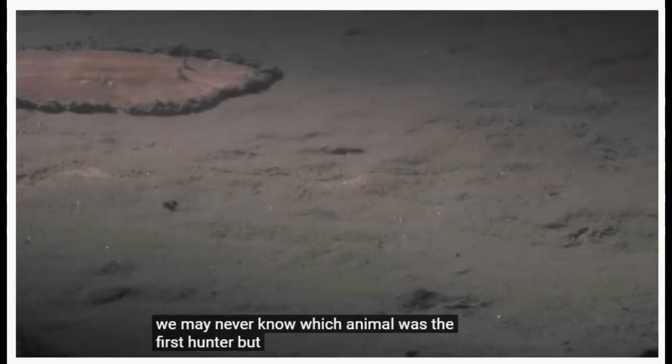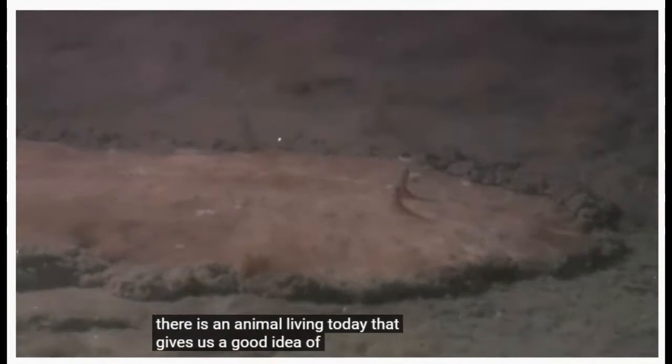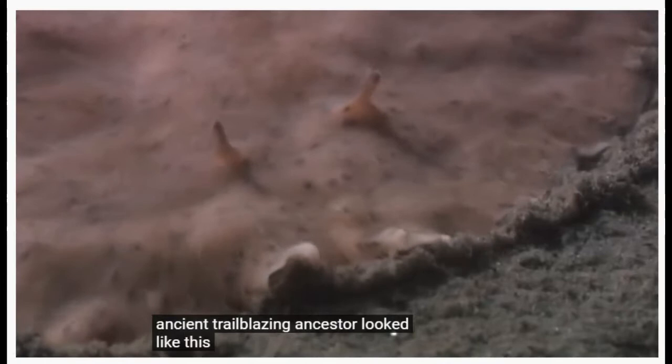We may never know which animal was the first hunter, but scientists believe there is an animal living today that gives us a good idea of what that ancient trailblazing ancestor looked like. This animal is a flatworm.